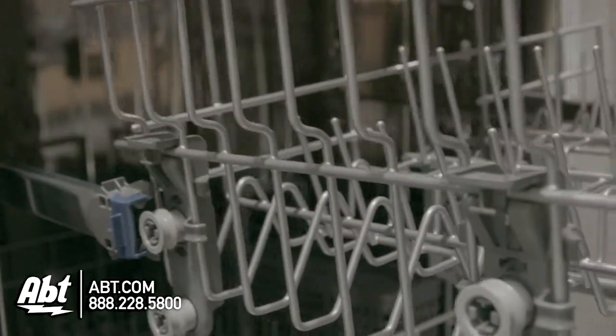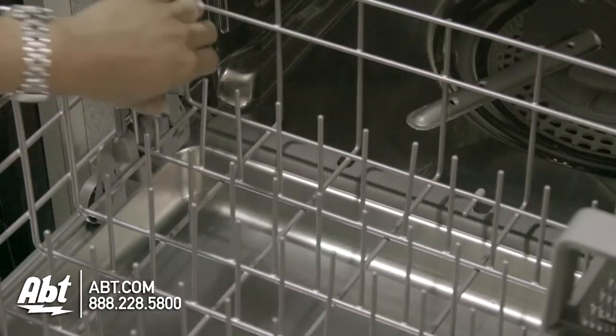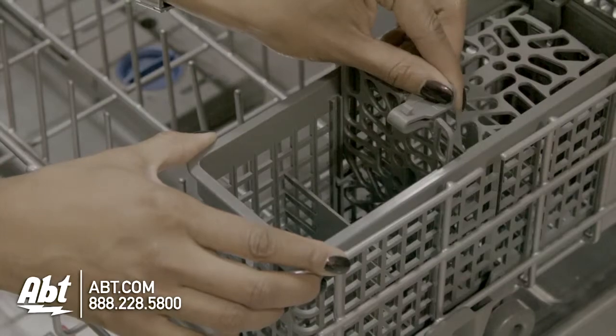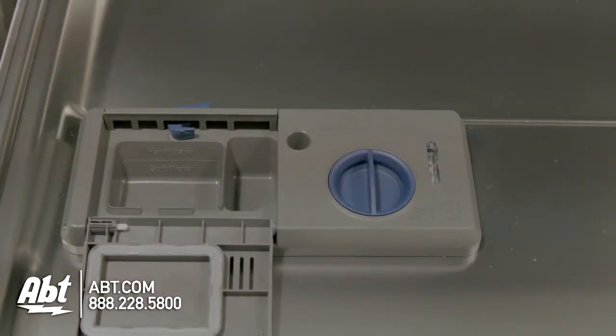It has a manually adjustable upper rack and easy access handle on the front. The lower rack has one row of adjustable tines and a silverware basket with drop-down lids. The detergent dispenser and rinse aid dispenser are located on the door.